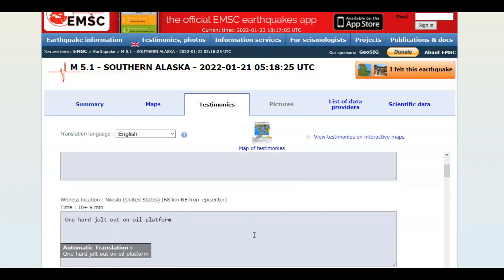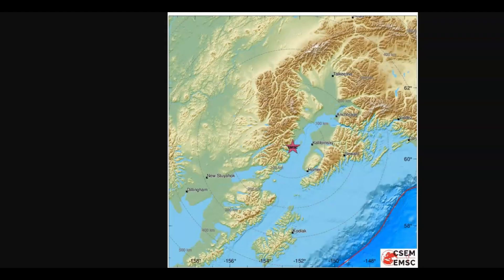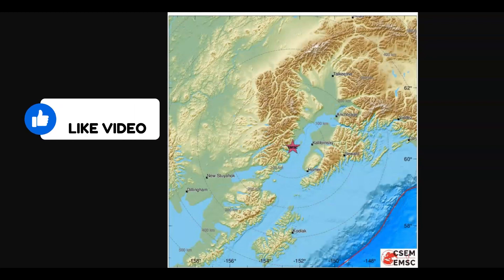One hard jolt was reported out on an oil platform. A lot of people don't realize that depending on which direction the wave energy is forced, sometimes they shake up Yellowstone differently. And there's its location.